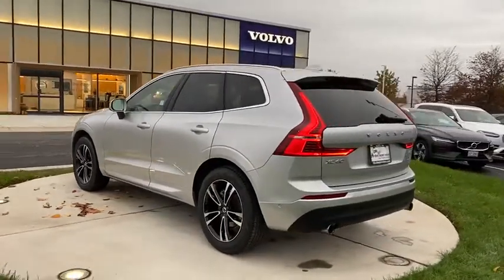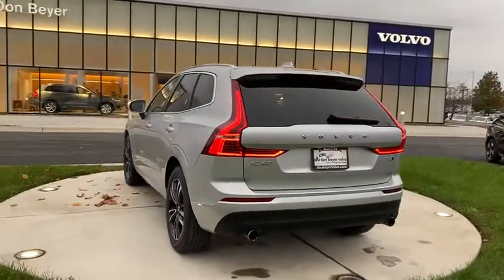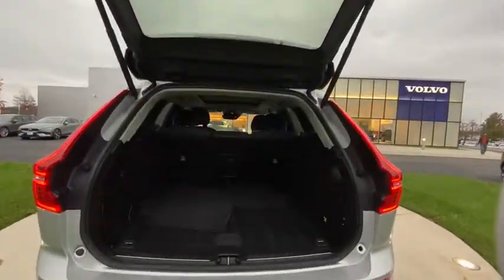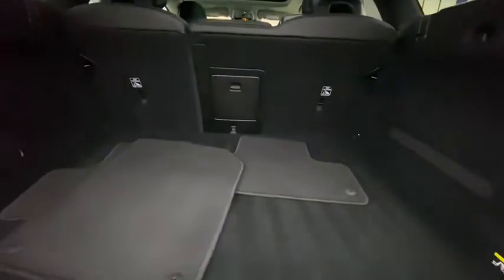Power liftgate, power passenger seat, navigation system, traction control, dual airbags, power steering, cruise control, four-wheel disc brakes, security system, compass.